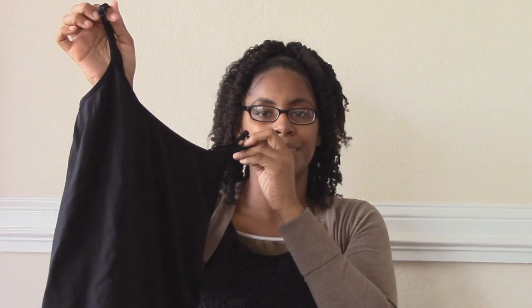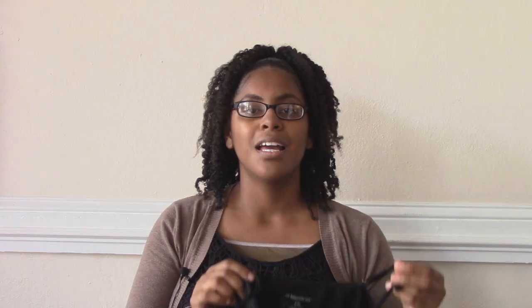Modest must-have number one: a camisole, or a cami. Camisoles are a timeless layering piece, an essential part of any woman's wardrobe. The thin strap and simple design makes it a basic piece, great for layering under low-cut tops to add a little coverage.